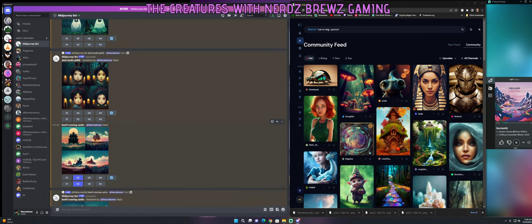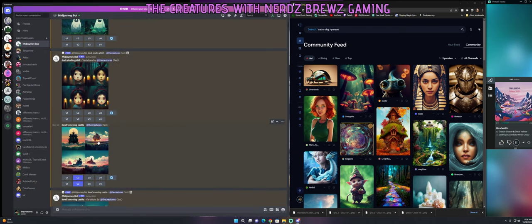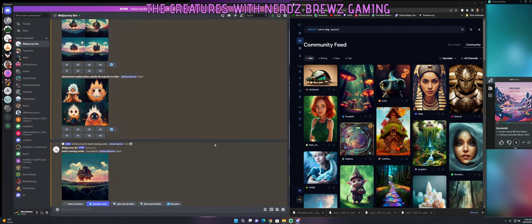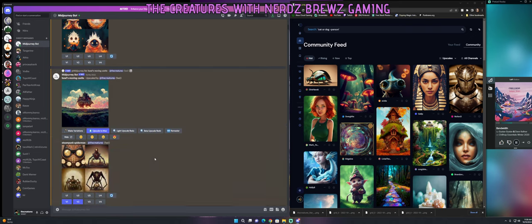I tried it again with 'Howl's Moving Castle' and got some results. I really liked number two, so I upscaled it and then did a variation of it. This was the variation of number two, and here was the final upscaled result. I really enjoyed that one and saved it.